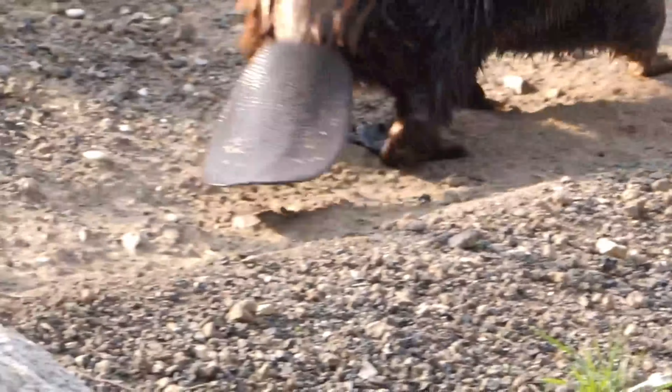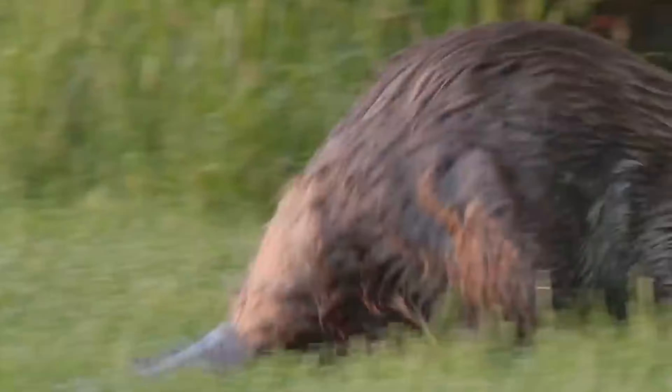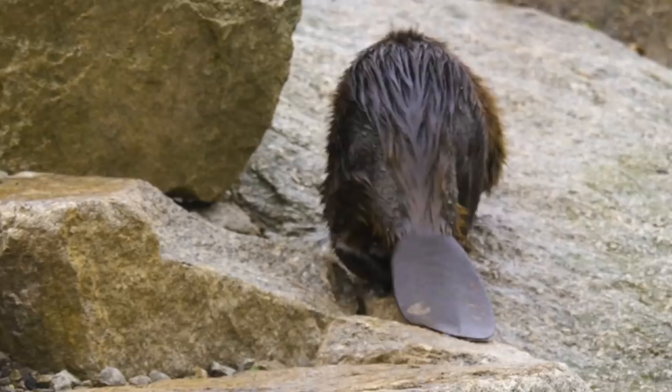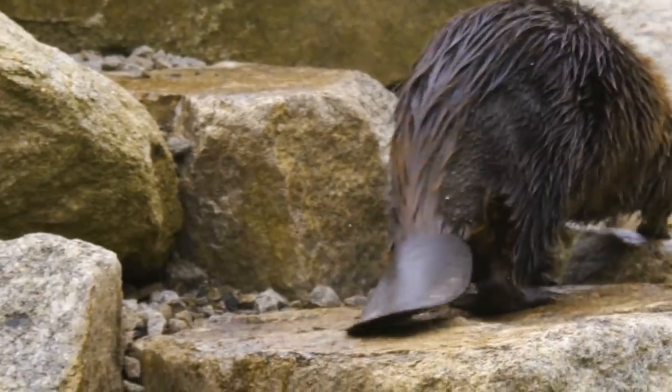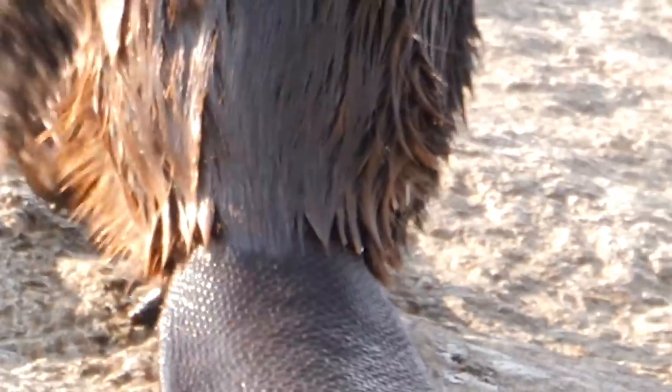Platypus. The platypus is a truly unique and unusual animal, found only in the freshwater streams and rivers of eastern Australia. With a distinctive duck-like bill, webbed feet, and a beaver-like tail, this semi-aquatic mammal defies categorization. It's one of the few mammals that lay eggs, rather than give birth to live young.